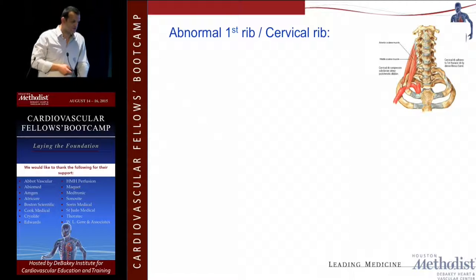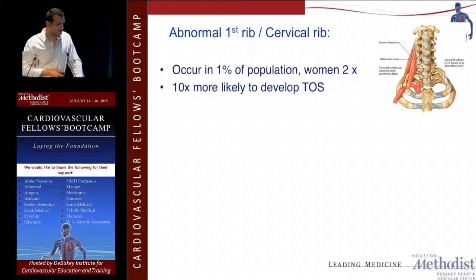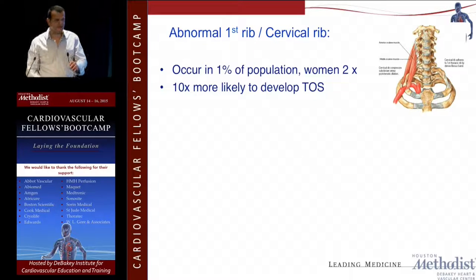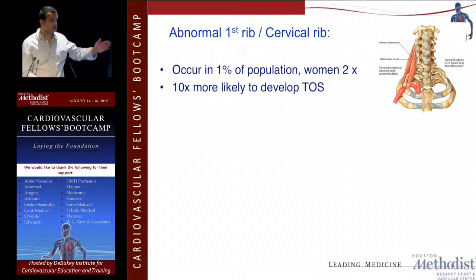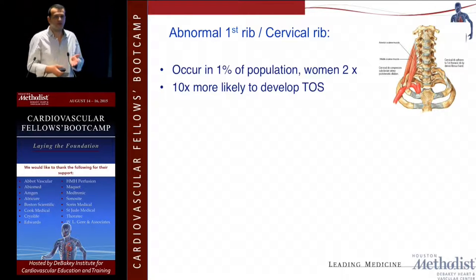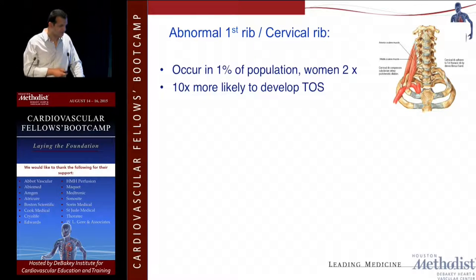Regarding the abnormal first rib and cervical rib incidence: it happens in 1% of the population and is twice more common in females. Having it doesn't mean you're going to have thoracic outlet syndrome — keep that in mind. It's not that if you see it you have to take it out. You need to educate the patient: if they have it, you can tell them they're 10 times more likely to have problems down the line, similar to how we educate patients about stroke symptoms or TIA.